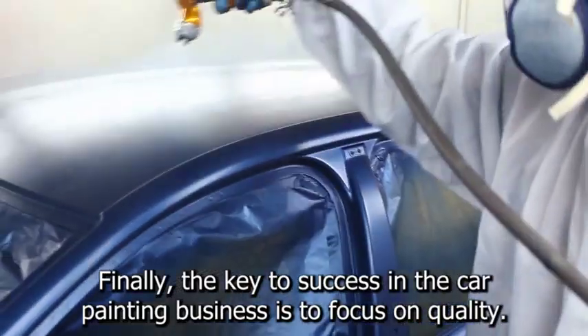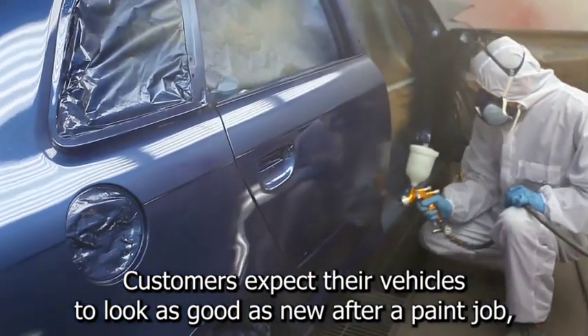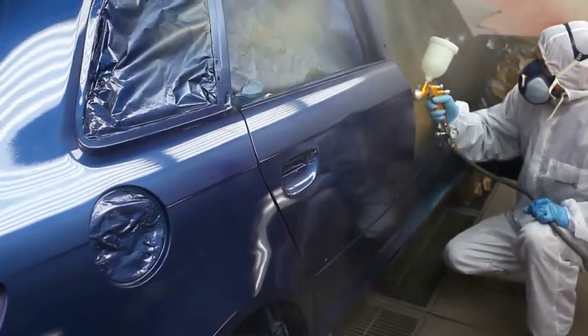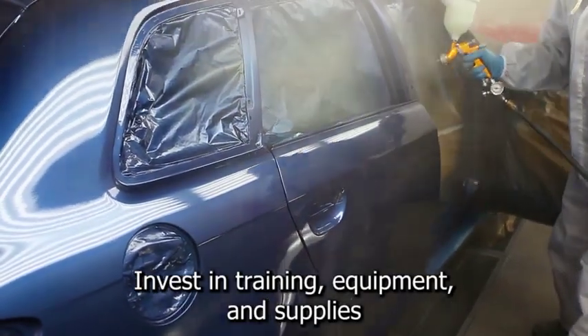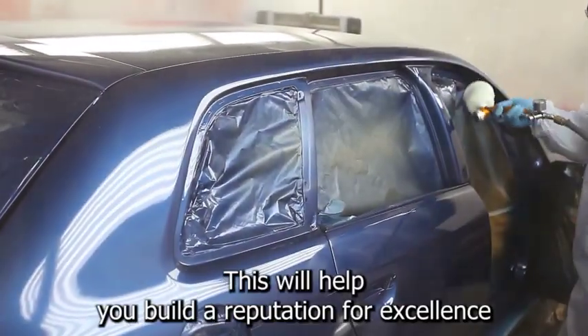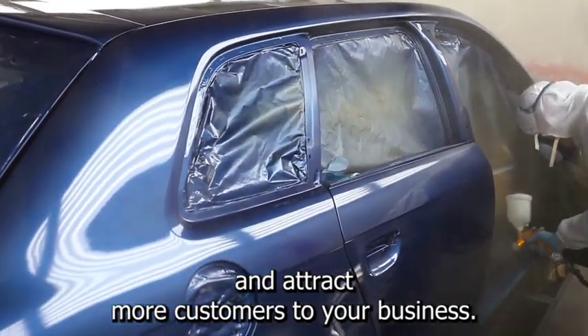Ten: focus on quality. The key to success in the car painting business is to focus on quality. Customers expect their vehicles to look as good as new after a paint job, and it's up to you to deliver on that promise. Invest in training, equipment, and supplies to ensure that your work is of the highest quality. This will help you build a reputation for excellence and attract more customers.